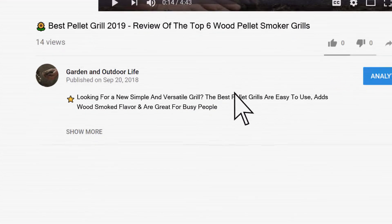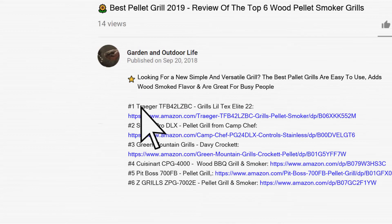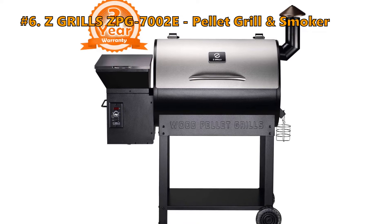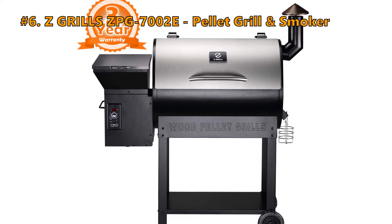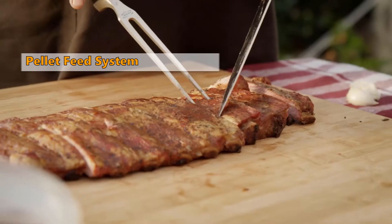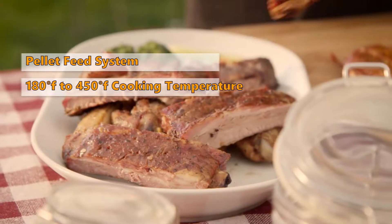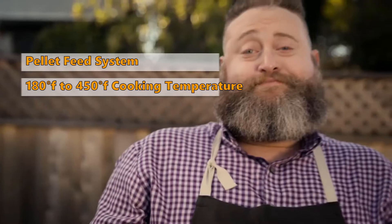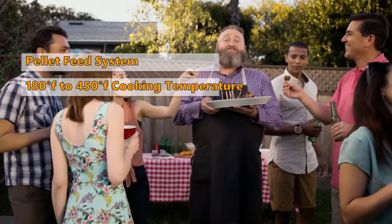Links to the pellet grills mentioned in this review can be found in the description below the video. Number 6 on the list is the ZPG7002E Pellet Grill and Smoker from ZGrills. The grill from ZGrills comes with a temperature and pellet feed control system, and a new upgrade digital control board that auto ignites the grill and allows you to set the cooking temperature from 180 to 450 degrees Fahrenheit.